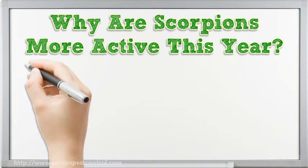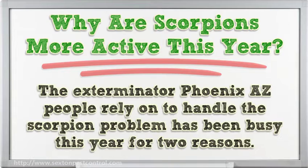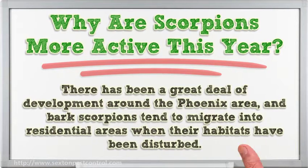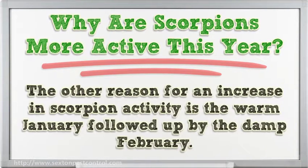Why are scorpions more active this year? The exterminator Phoenix AZ people rely on to handle the scorpion problem has been busy this year for two reasons. There has been a great deal of development around the Phoenix area, and bark scorpions tend to migrate into residential areas when their habitats have been disturbed.